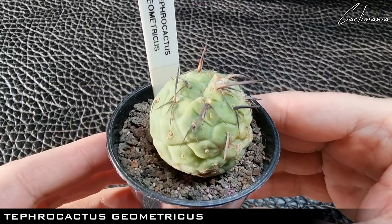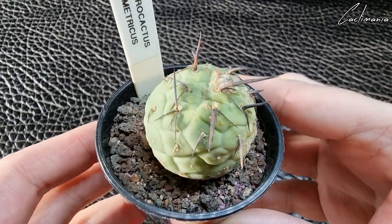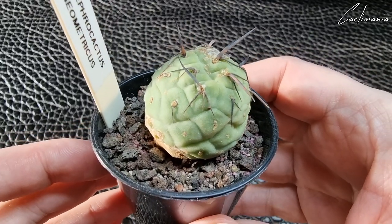This one is Tephrocactus Geometricus — a very cool looking plant. Hopefully this year it will grow some new segments.